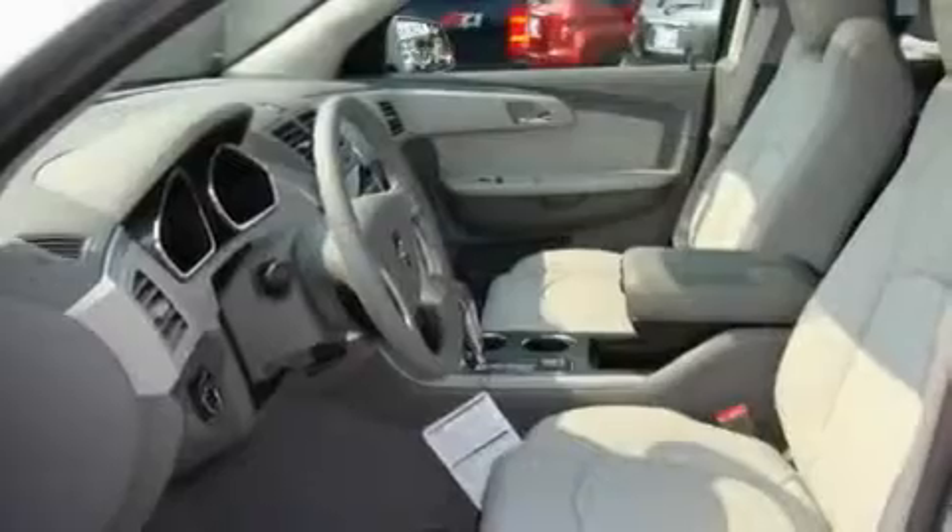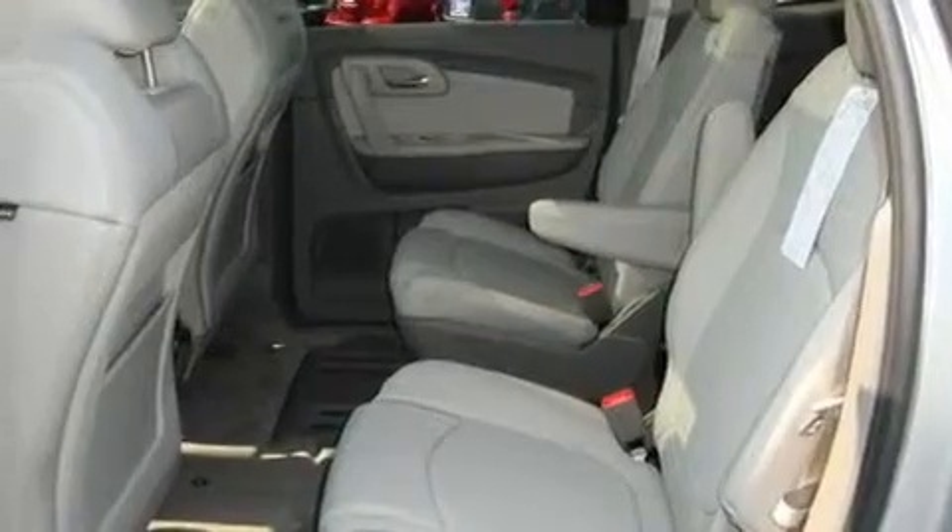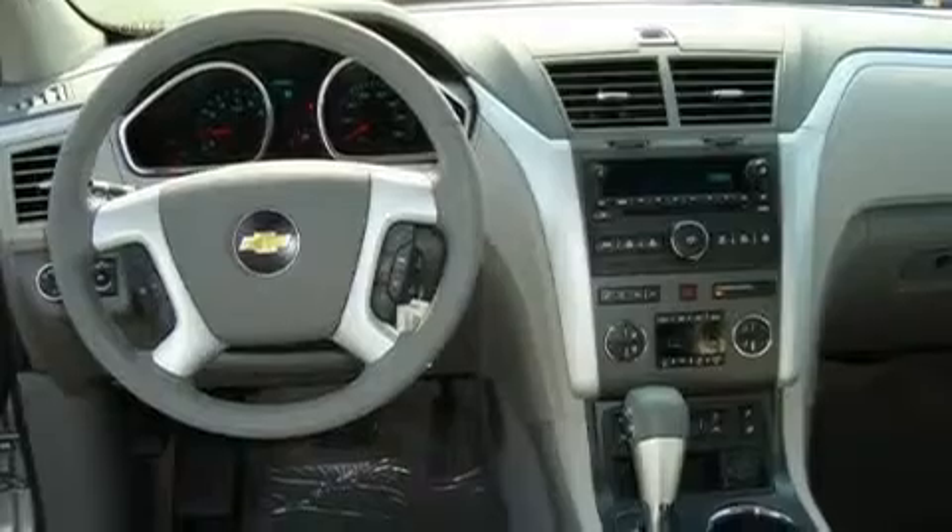Its top features include a sunroof, heated seats, steering wheel controls, a CD player, a leather-wrapped steering wheel, alloy wheels, tinted glass, OnStar, air conditioning with automatic climate control, and cruise control.